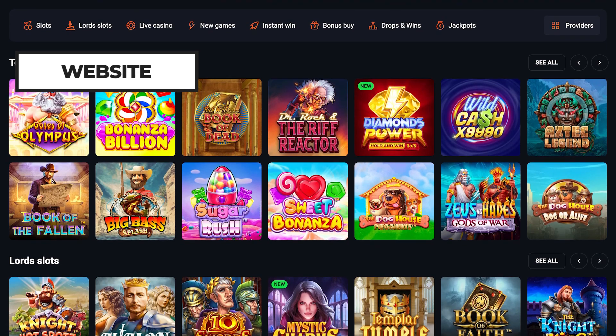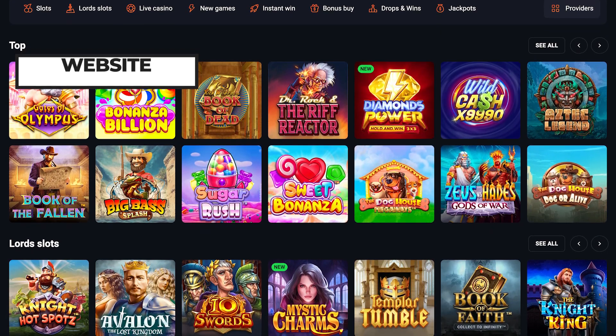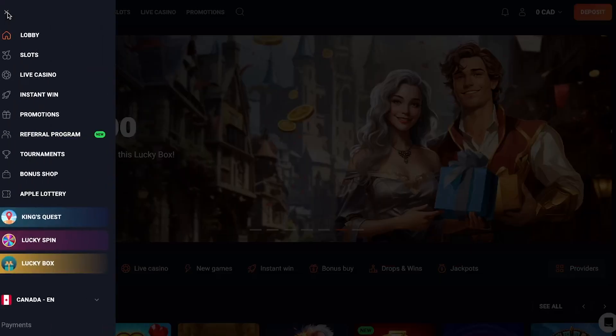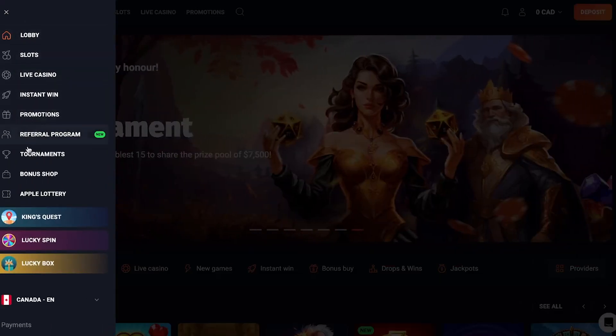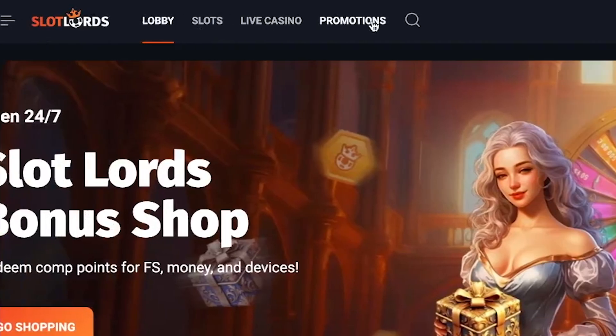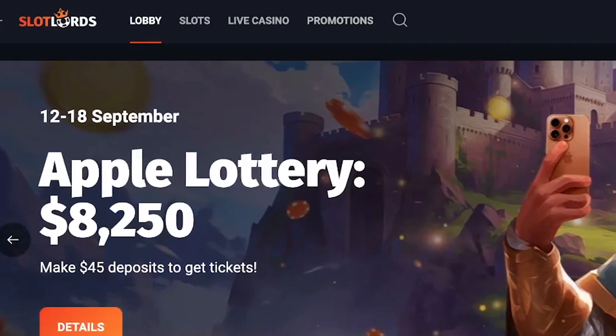Slotlords' dark, royal-themed website brings an exciting vibe. The interface is user-friendly and straightforward, allowing you to easily navigate various game categories through the menu on the left or the tabs on the homepage. All key information is conveniently found in the main menu at the top of the page.